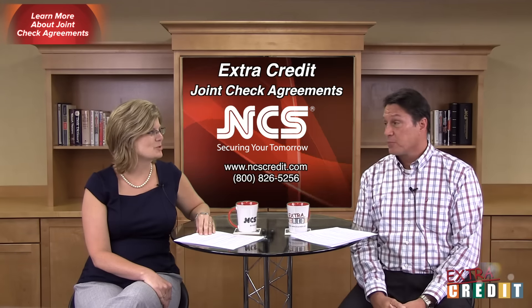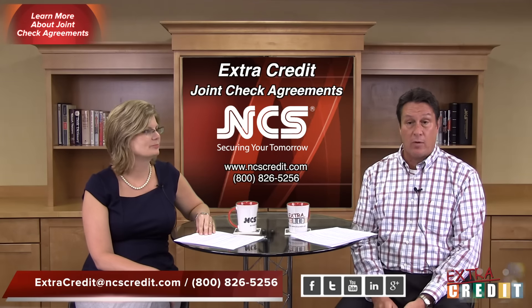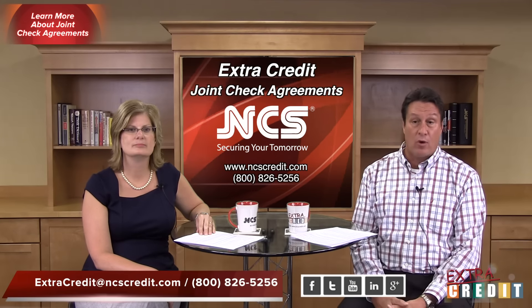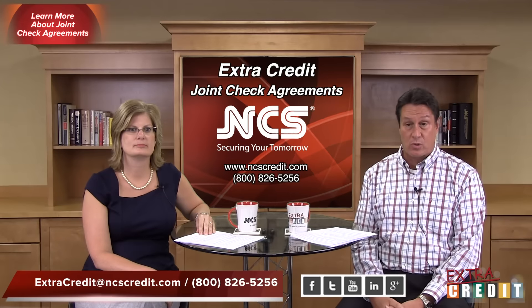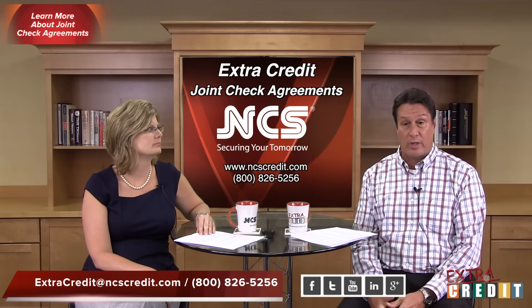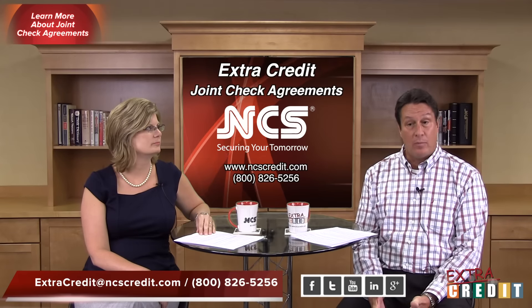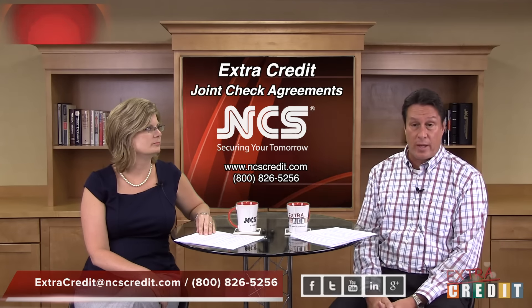Thanks again for your help, Kristen. If you have any questions, please don't hesitate to contact us at the phone number or the email address listed on this screen. If you have other topics you would enjoy seeing in an Extra Credit video, we would enjoy hearing that too — we like your feedback. Thanks again for attending everyone, and with that we'll conclude. Enjoy your day.